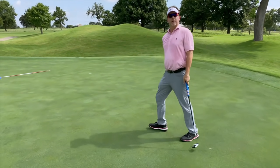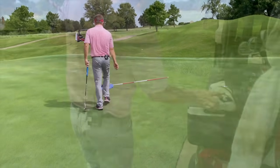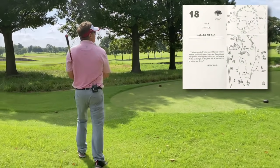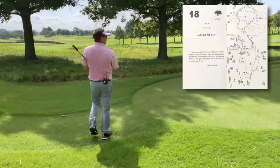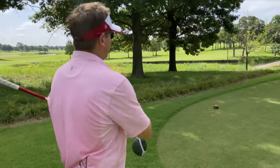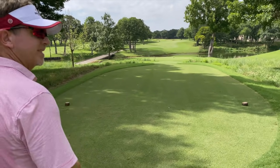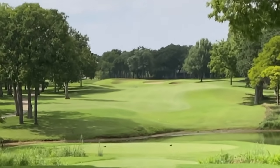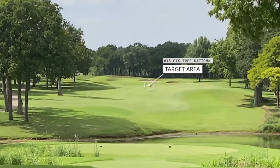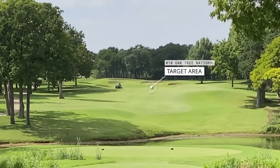Damn it! That was a good putt. It's going this way and I played for that — it definitely goes this way off the slope. But by the hole, the putt is going the slowest, so that's when it tends to move the most. It was going too fast by the hole and didn't break. The hole just didn't like me today. This is number 18, called Valley of Sin.